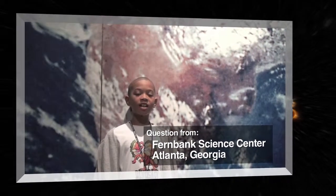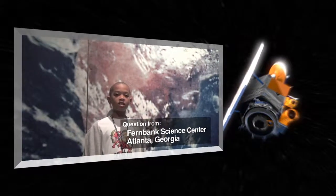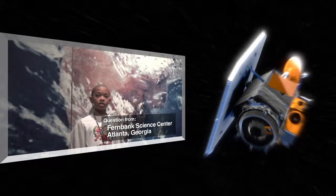Hi, NASA. I'm Jaylen. I'm in the fourth grade, and my question is, how do comets gain speed as they move along through space?